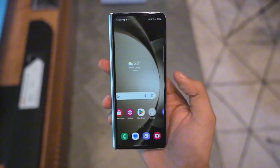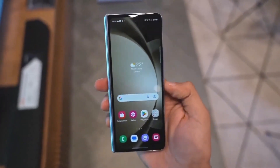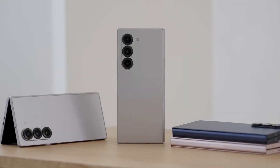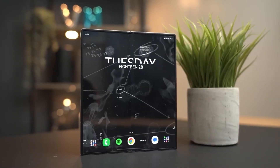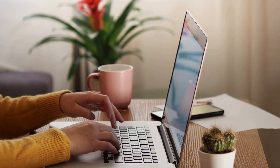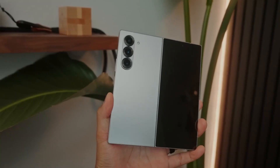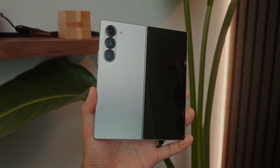I'm curious — what do you think about these ultra-thin foldables? Is this the future of smartphones, or are we just getting too carried away with thinness at the cost of battery life and durability? Drop your thoughts in the comments, I'd love to hear what you think. That's all for now, but stay tuned because I've got more updates on Samsung's foldables and their plans for 2025. Catch you in the next one.